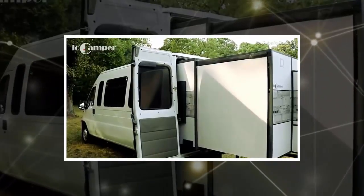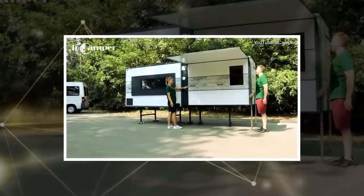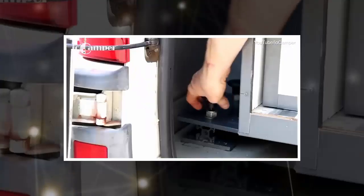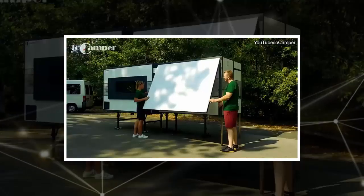Camping may never be the same again. This mobile apartment can be folded up into the back of a van, then extended using a smartphone app. Called the IO Camper, it's the brainchild of Hungarian mechanical engineer Tomasz Luchko, who came up with the idea while planning a camping trip with his son.